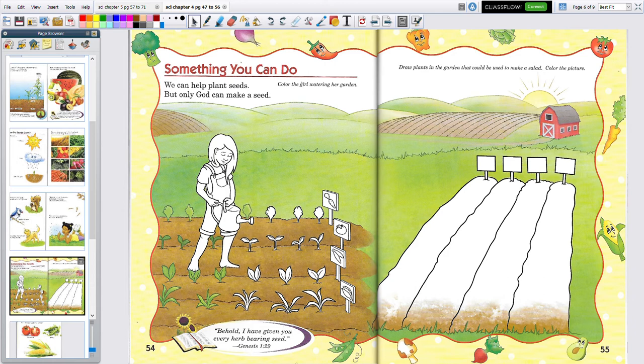This is something you can do. We don't color in our book, but we can pretend. We can help plant seeds. But only God can make a seed. You see the little girl — she's watering the plants with a watering can. What do you think this one is? Carrots. And tomatoes. And that looks like maybe it could be green beans, or maybe corn.